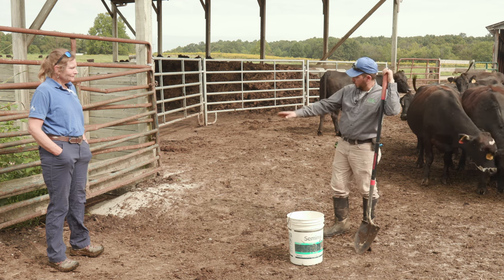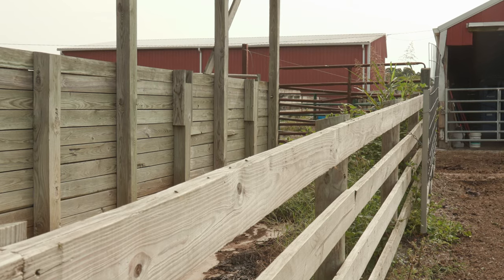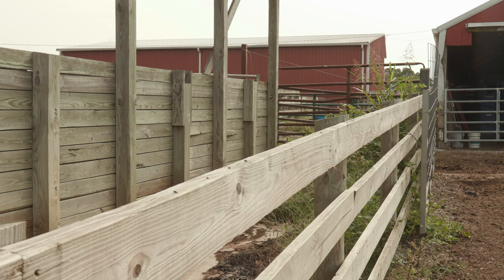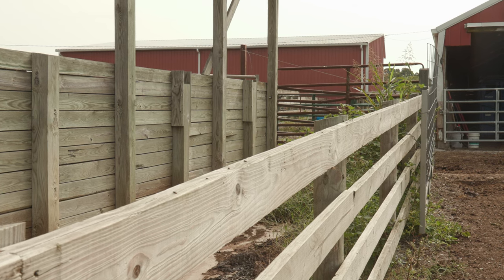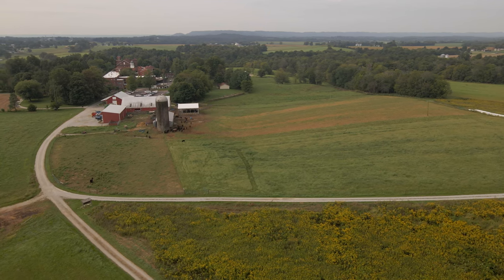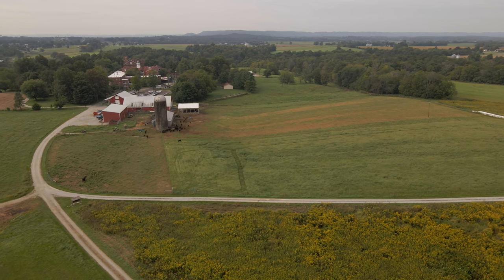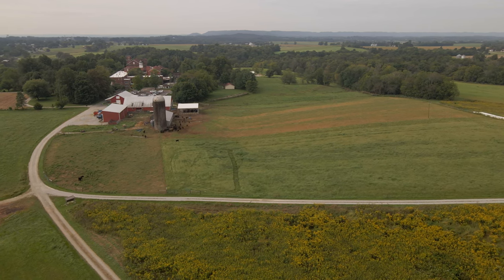We addressed that runoff issue by putting in a concrete structure through here that has berms on both sides. It directs flow to the other side of the rise, and then it goes into basically a swale where that water can disperse into a contained area. That's just part of our grazing system.